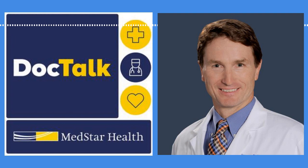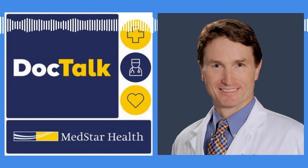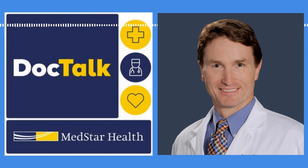Our guest today is a pioneer in the treatment of Kienbach's whose extraordinary approach to the condition has become a signature surgery here at MedStar Union Memorial Hospital. I'm so happy to introduce Dr. James Higgins, chief of the Curtis National Hand Center, the largest hand center in the nation, right here in Baltimore. Dr. Higgins, thank you for being with us today on MedStar Health DocTalk. Thanks for having me, Debra. I look forward to it.